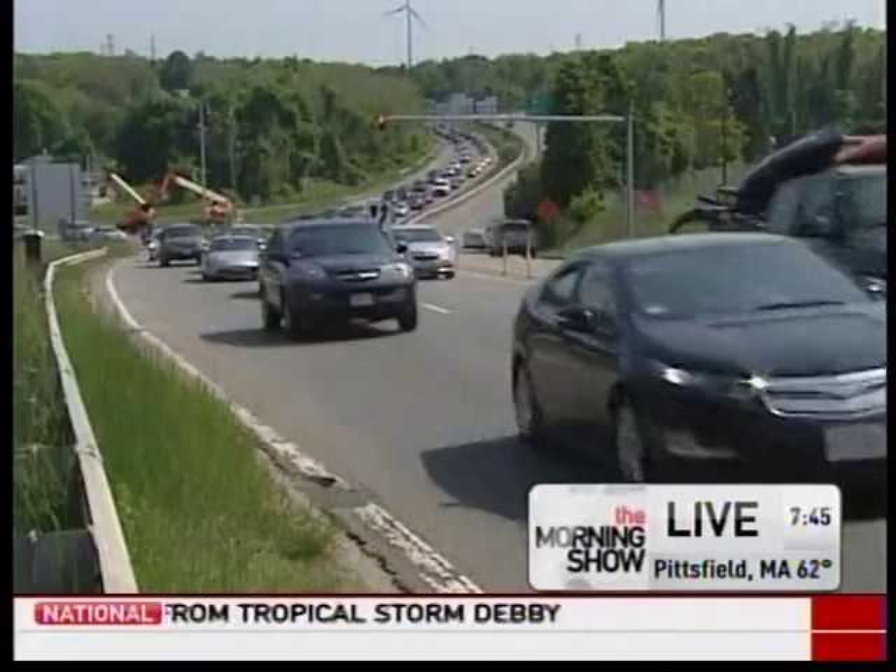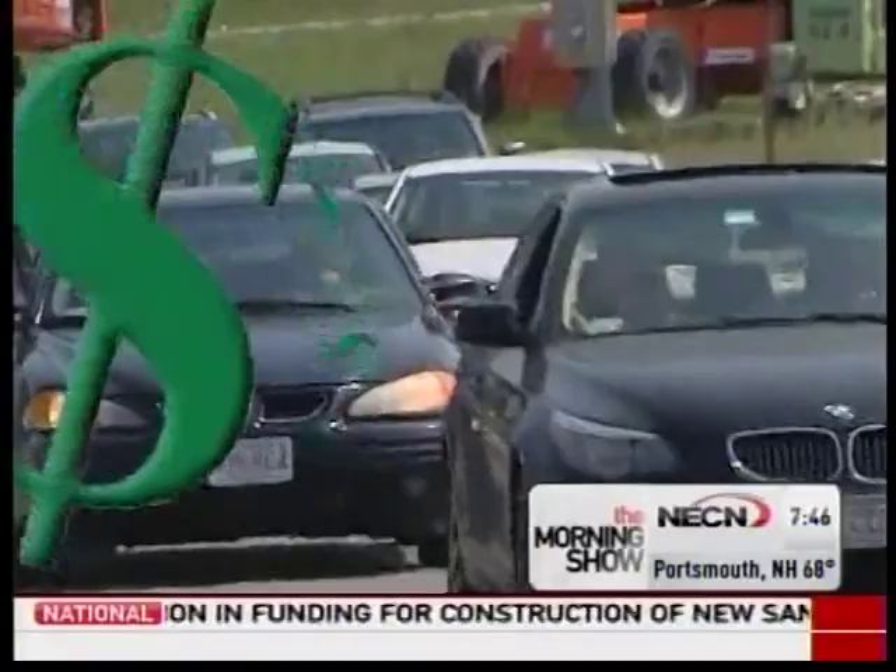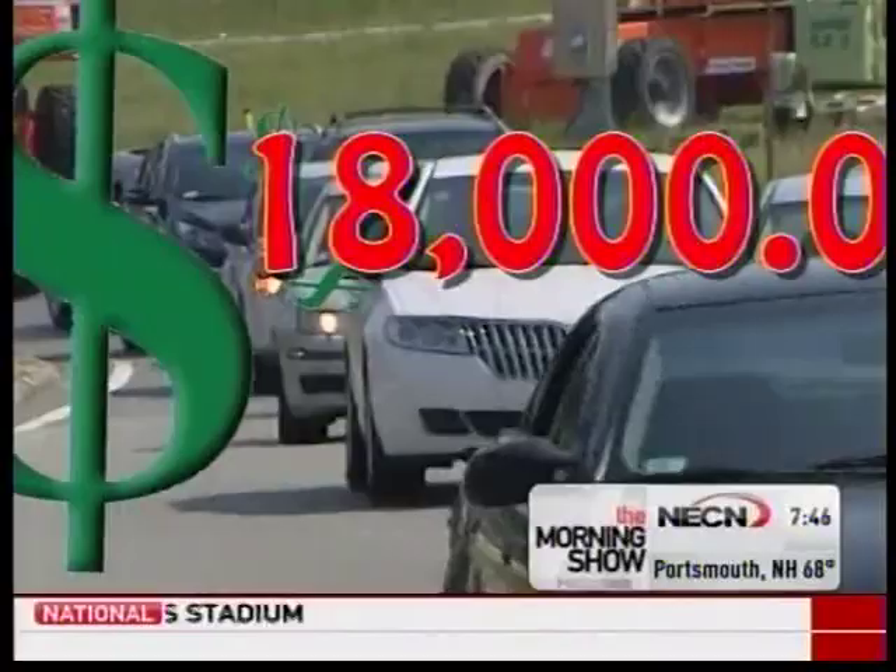Switch to a car with better fuel economy for big savings. If you were to upgrade your miles per gallon from 20 to 40 with your next car purchase, you could save $1,200 per year in fuel costs. Over a 15-year life of a car, that could be some $18,000.